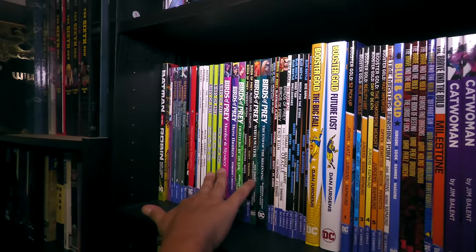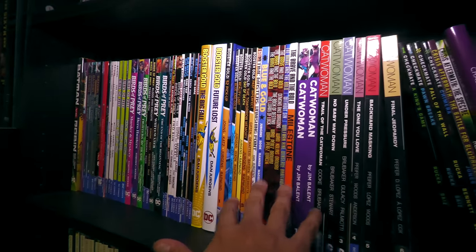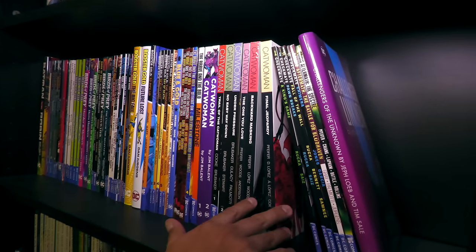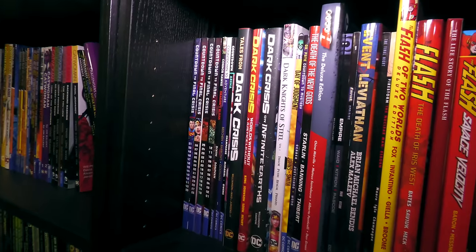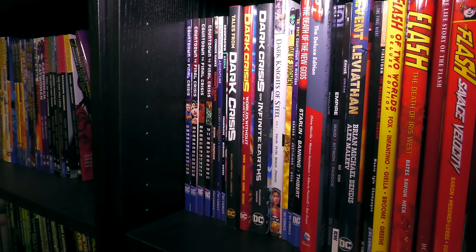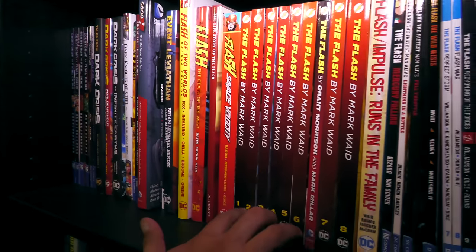Leaving Batman and moving on to the rest of the DC universe — like Birds of Prey and Batgirl. Booster Gold represent — one day we'll get that movie. Catwoman. Some of this stuff has of course been collected in Omnibus Edition, but I like to keep trades. It makes reading orders a little bit easier if I want to show people you can go this route.